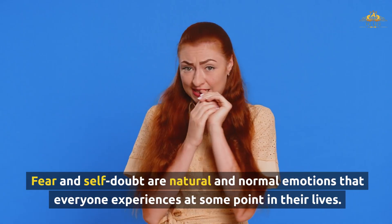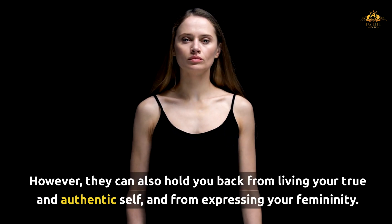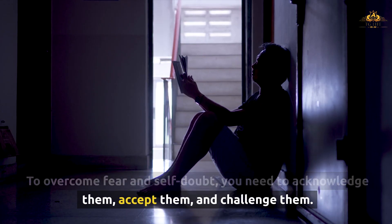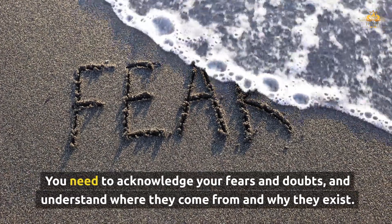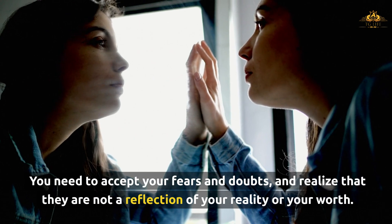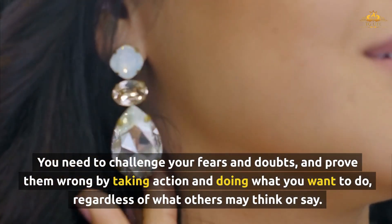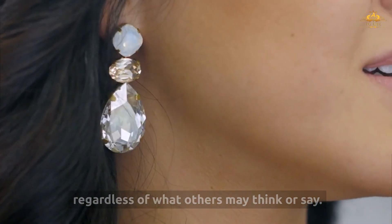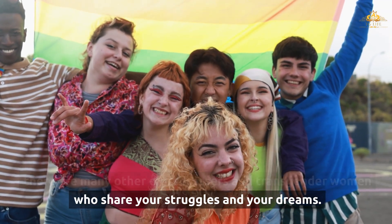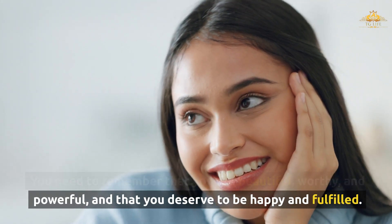Fear and self-doubt are natural and normal emotions that everyone experiences, but they can hold you back from living your true and authentic self and from expressing your femininity. To overcome fear and self-doubt, you need to acknowledge them, accept them, and challenge them. Acknowledge where they come from, accept that they are not a reflection of your reality or your worth, and challenge them by taking action regardless of what others may think. Remember that you are not alone, and that you are beautiful, worthy, and powerful — and that you deserve to be happy and fulfilled.